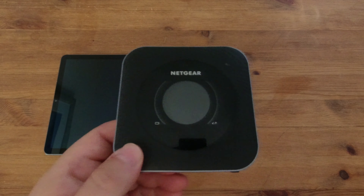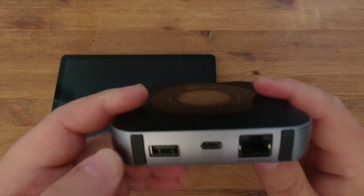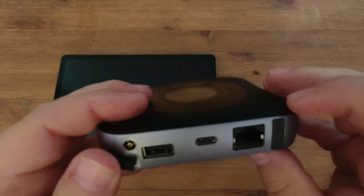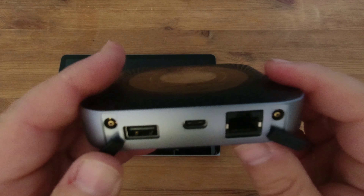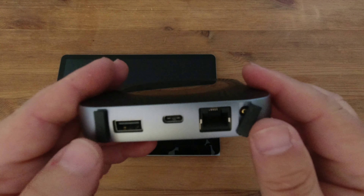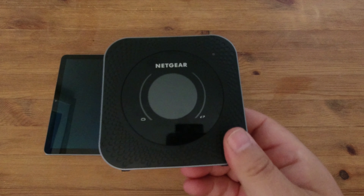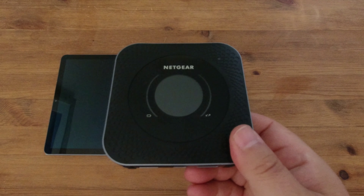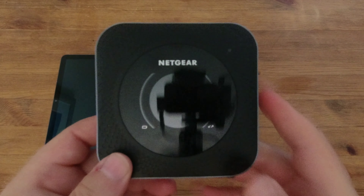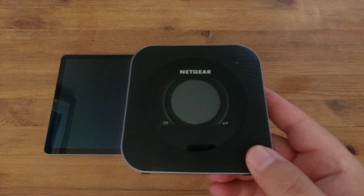Is the signal going to be strong enough indoors? Well, if you pull away these two little rubber feet on the bottom you'll notice it's actually got two aerial connectors, so you can plug an external aerial into it. That'll be handy in the van because if this is going to be a permanent setup in the next van – which is going to be a bigger van and we'll be in it longer – we'll be able to fit an external aerial. We don't think we'll need one unless we're somewhere very remote, but the option is there.